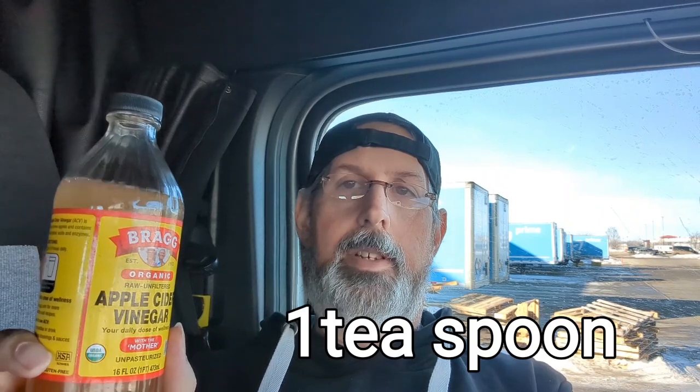Hey everyone, just a quick video talking about apple cider vinegar. I use the one with the mother, which is supposed to be a little better, but honestly I don't think whether you have it or not will make that big of a difference. The hack for apple cider vinegar is once a week — that's it, just once a week — take one teaspoon and mix it in water.